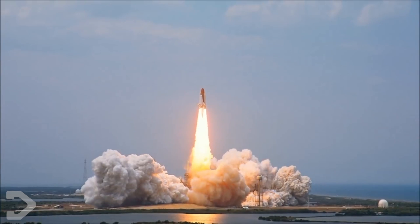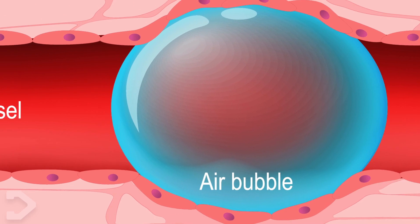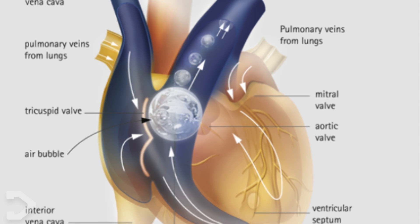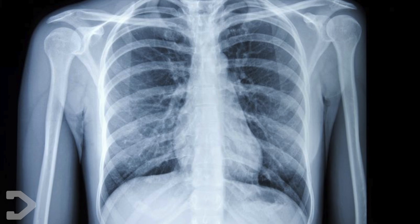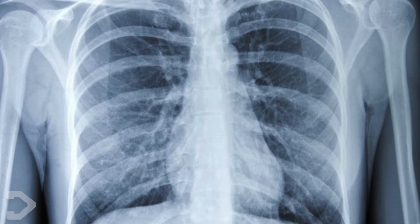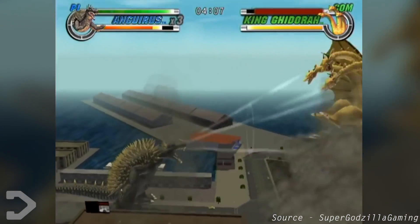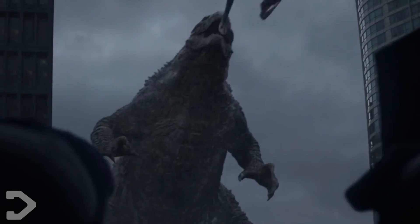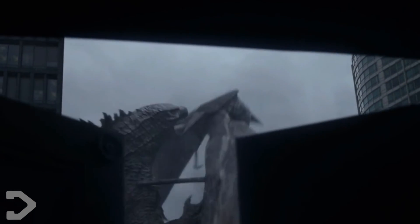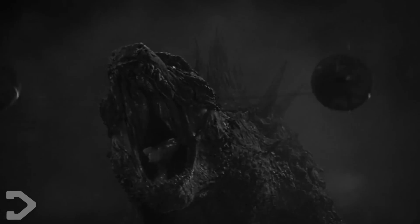A loud enough sound can cause an air embolism, which is an obstruction of an artery in your lungs, which then travels to your heart and kills you. Alternatively, your lungs might simply burst from the increased pressure — pretty scary stuff. But Godzilla is a living, breathing animal. How would his organs function? Would they even be able to handle a sound that loud, or would they simply buckle under the pressure?